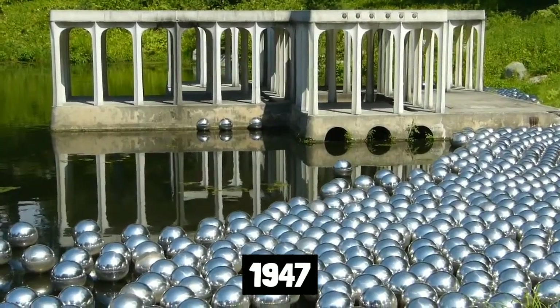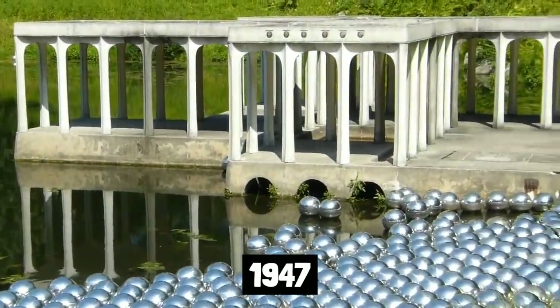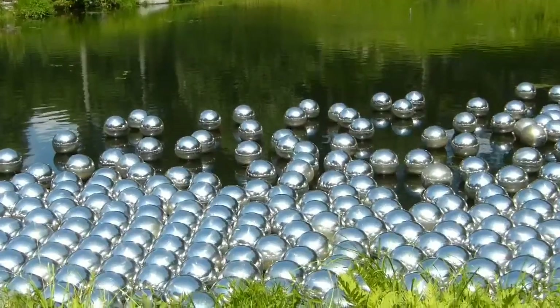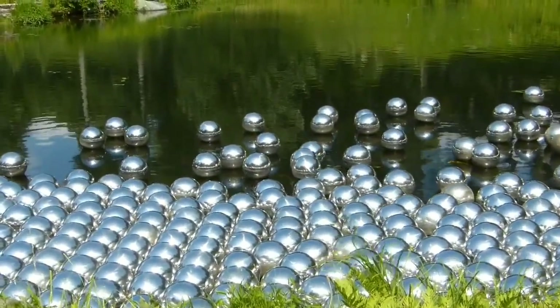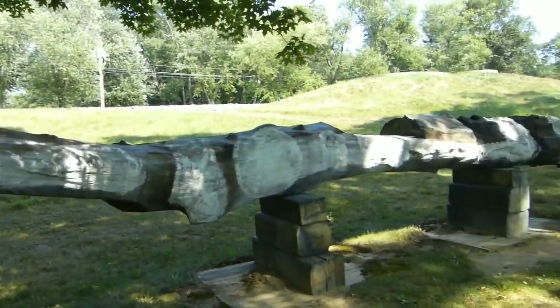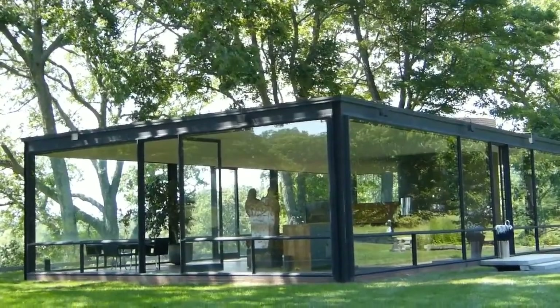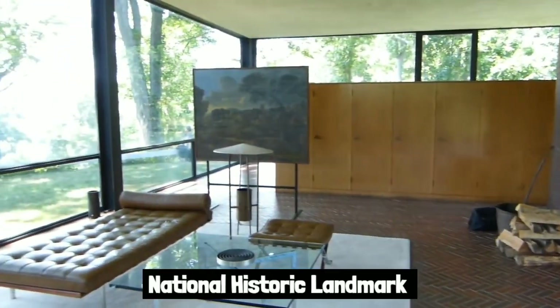In 1947, Johnson organized a Mies van der Rohe exhibition at the Museum of Modern Art that included a model of the glass Farnsworth house. Johnson's project was significant and had a major impact on contemporary architecture. The construction, geometry, proportions, and use of transparency and reflection in the building are all minimal. On the estate are more structures Johnson created during the course of his career. In 1997, it received the designation of National Historic Landmark.